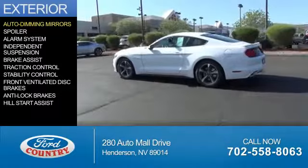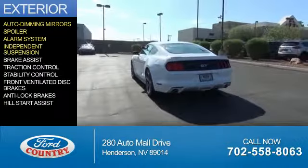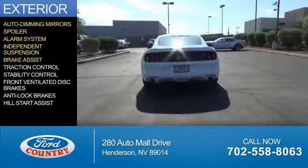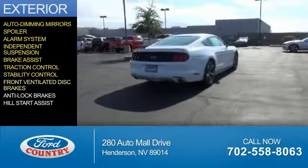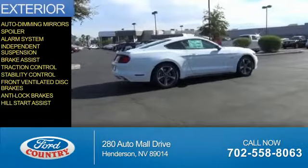The features include auto dimming mirrors, a spoiler, an alarm system, independent suspension, brake assist, traction control, stability control, front ventilated disc brakes, anti-lock brakes, and hill start assist.